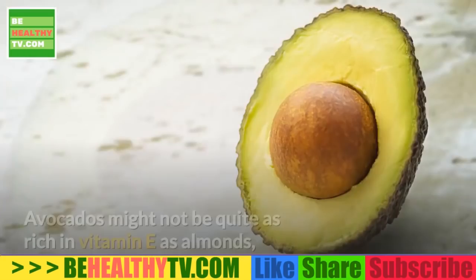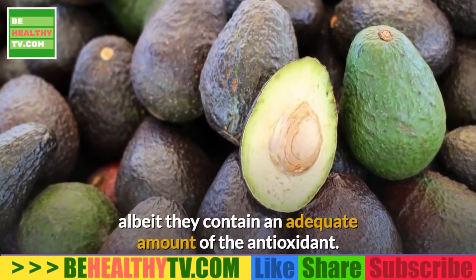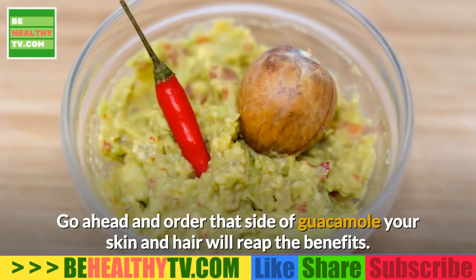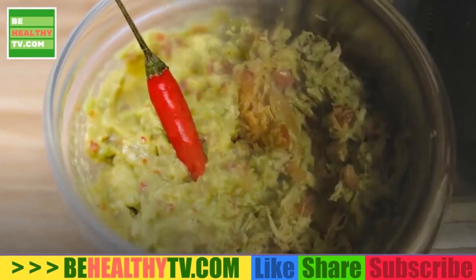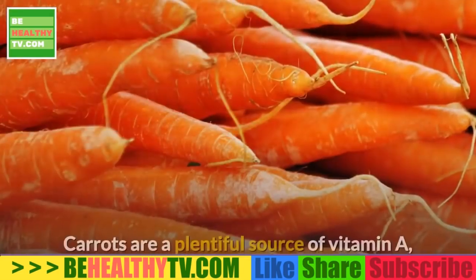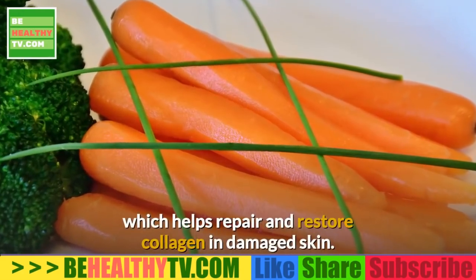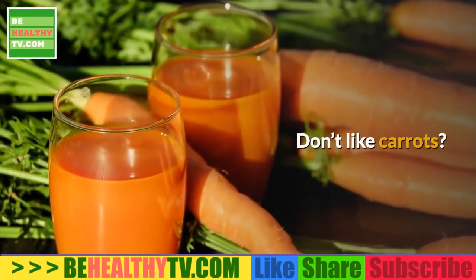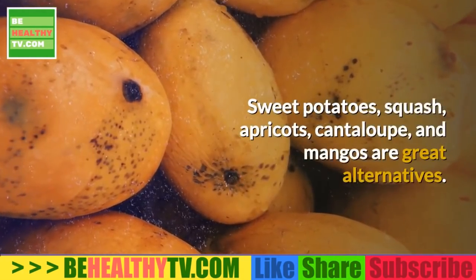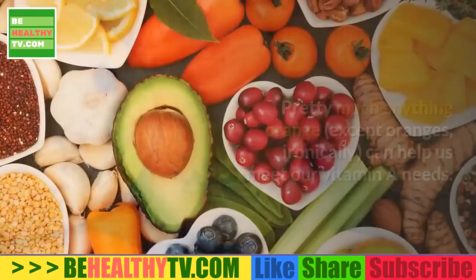4. Avocados. Avocados contain an adequate amount of vitamin E antioxidant, so go ahead and order that side of guacamole — your skin and hair will reap the benefits. 5. Carrots. Carrots are a plentiful source of vitamin A, which helps repair and restore collagen in damaged skin. If you don't like carrots, sweet potatoes, squash, apricots, cantaloupe, and mangoes are great alternatives.